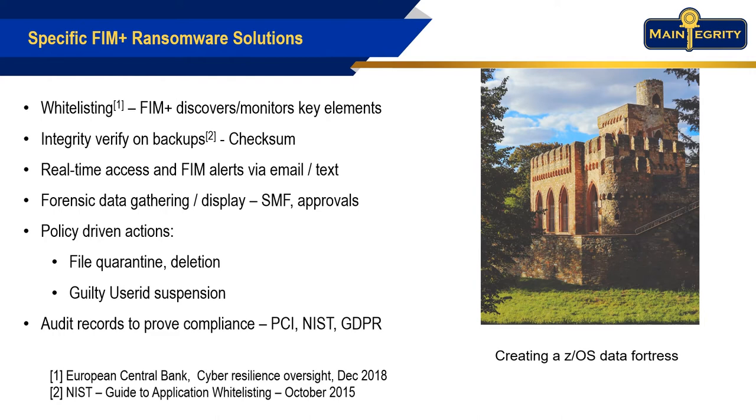Another layer of protection is super-fast backup verification. FIM Plus ensures that backups and image copies have integrity. If that changes, FIM Plus provides you a valuable early warning that you are about to be ransomed.